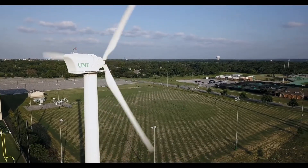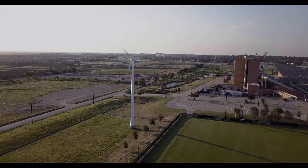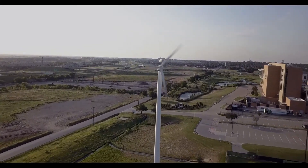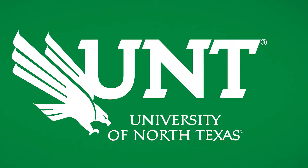Overlooking the stadium from 120 feet in the air, with blades spanning over 30 feet long, these wind turbines are enough to intimidate any opposing team. And don't you forget, UNT means green.